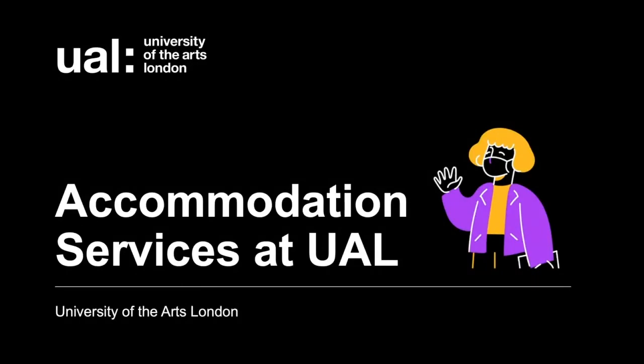Hi everybody and welcome to our webinar. Hopefully you can hear us and see us and see our presentation well. Welcome to our accommodation services at UAL webinar where hopefully we can answer all of your questions today and help you with your application to UAL and our halls of residences.